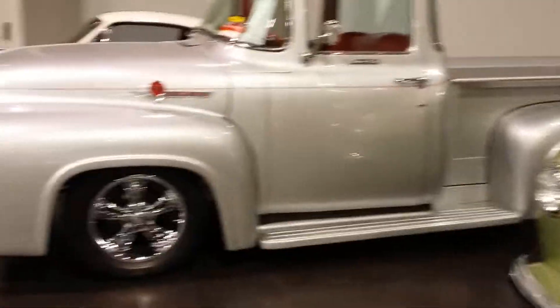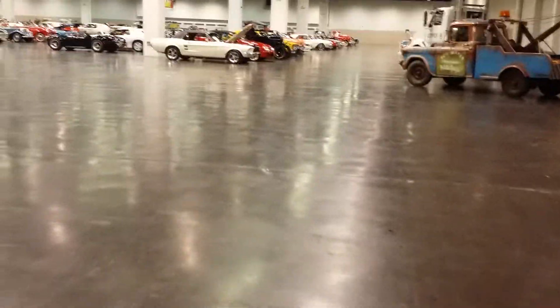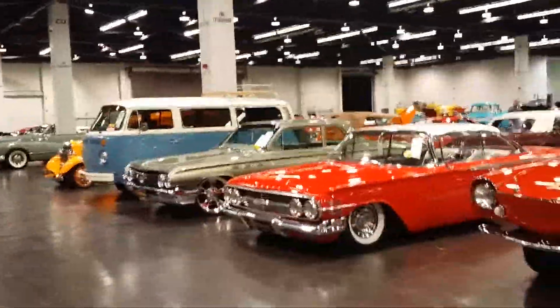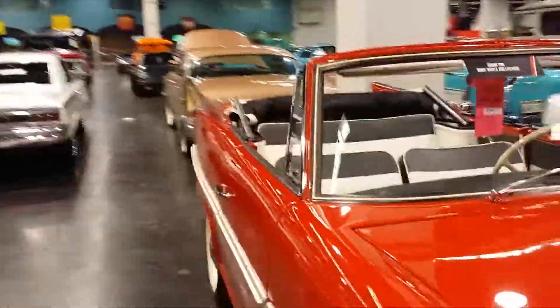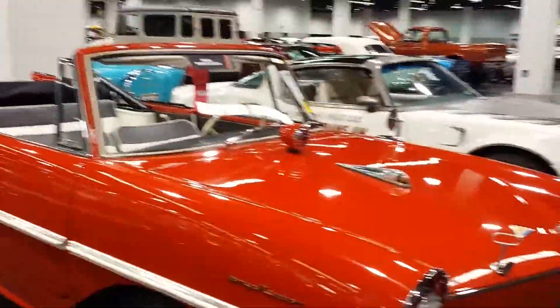Across the street from the convention center, they wanted to charge me $30 to park a truck in that space — $30 for two hours. This guy's... it costs some money here. I've never seen so many shiny cars. Look at them all. I died and gone to heaven. There's even a boat here.